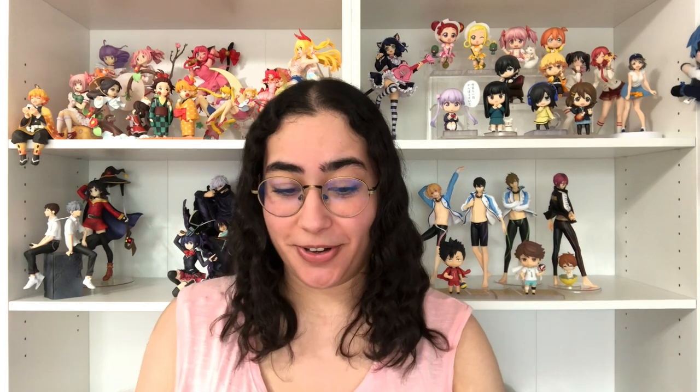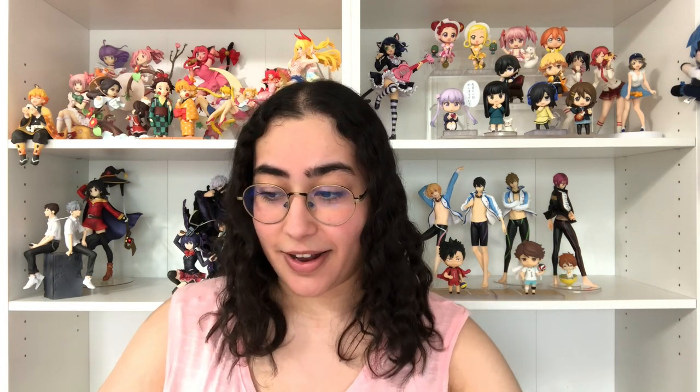Hey, what is up you guys, welcome back to my channel. I have a haul video for you today and I have a ton of stuff. I've recorded this video like 500 times and every time I've tried to record it, I've either accidentally deleted the file, the file got corrupted, or something wrong always happened. So I'm going to try this again because I really want to get this video out to you guys and show you everything I got. I'm going to kind of speed through these because I have a ton of stuff, and I think how I'm going to organize this is by series.